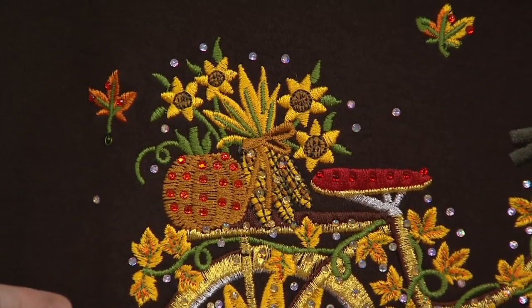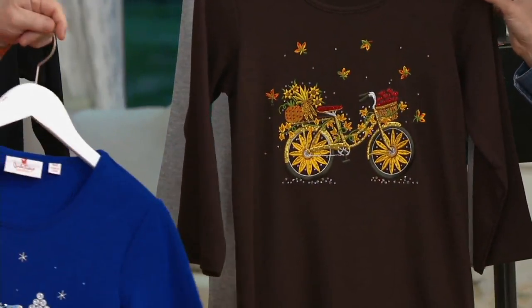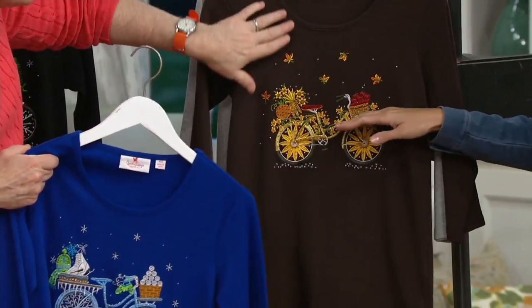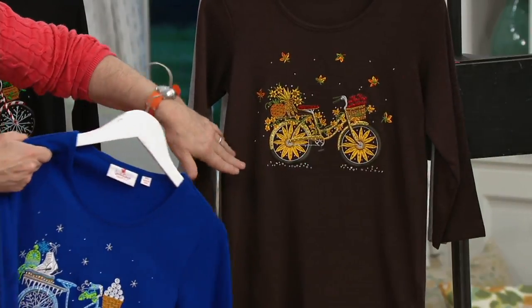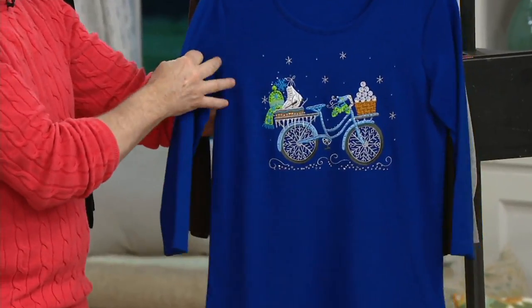It reminds me of the movie Calendar Girls. I see this and I am transported back to an easier time — the childhood, the vintage bicycle, the wicker basket, where you just had complete freedom. It's just freeing. Something about it, you just put this on and you feel so free.